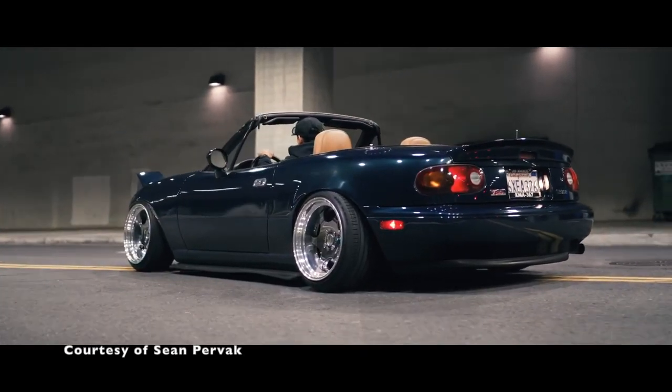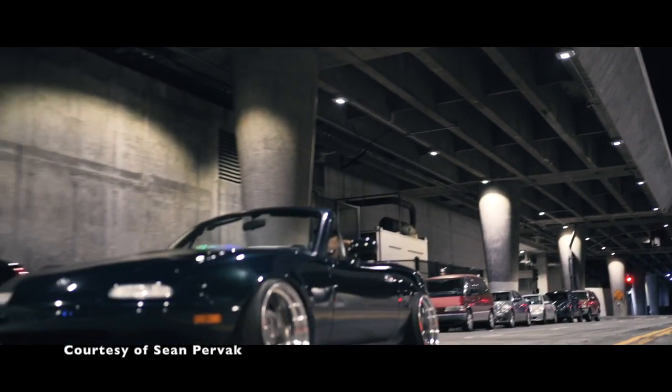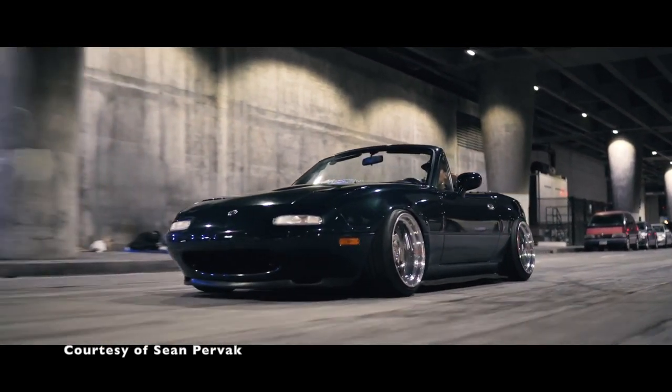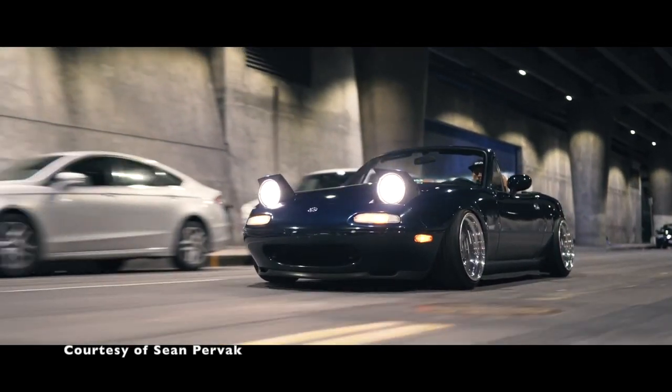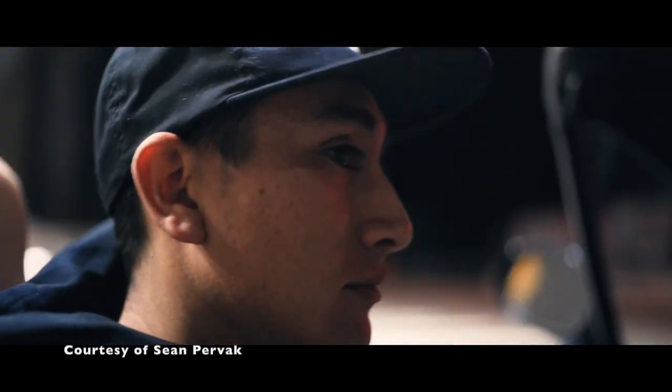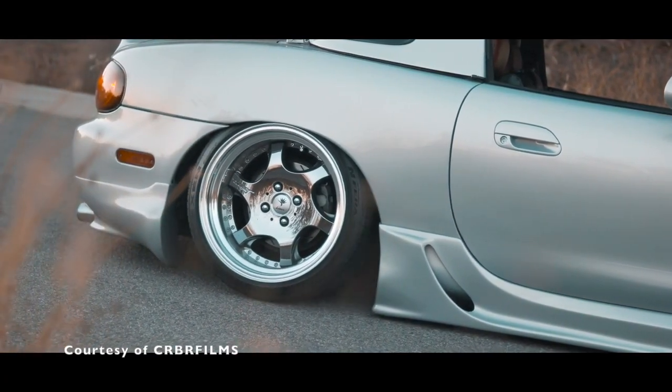The Mazda MX-5 Miata is by far the most popular bang for your buck roadster you can get today. It is loved by many car enthusiasts all around the world, and it doesn't matter if it's the old Miatas or the new ones. The older and newer models all have something to offer, from superb fuel efficiency all the way up to their excellent performance.